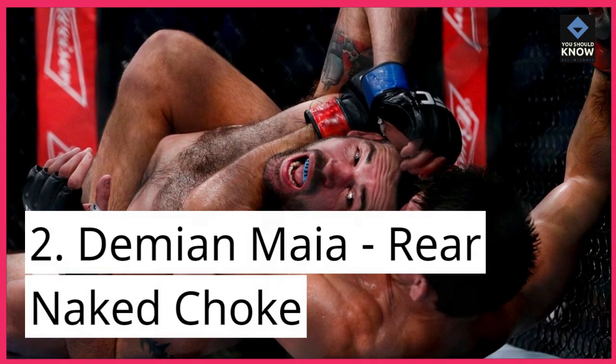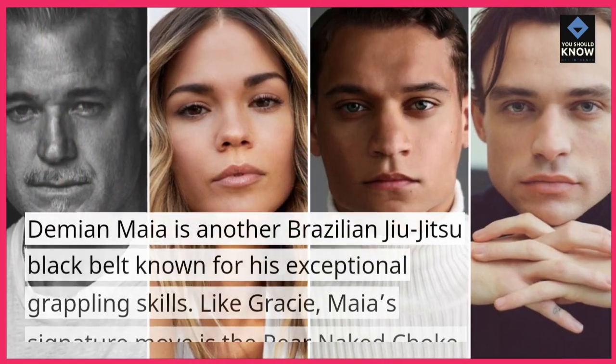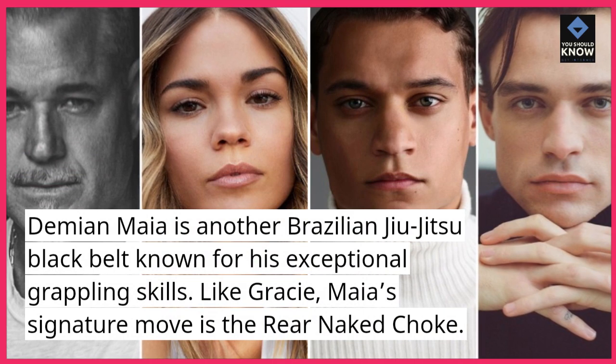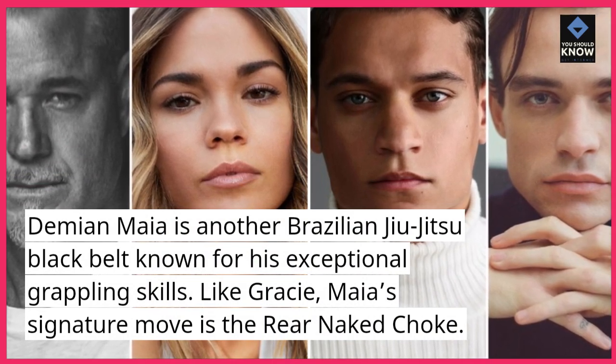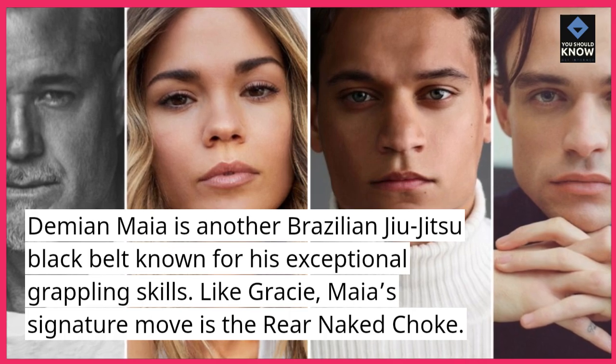Number 2: Damien Maia — Rear Naked Choke. Damien Maia is another Brazilian jiu-jitsu black belt known for his exceptional grappling skills. Like Gracie, Maia's signature move is the rear naked choke.